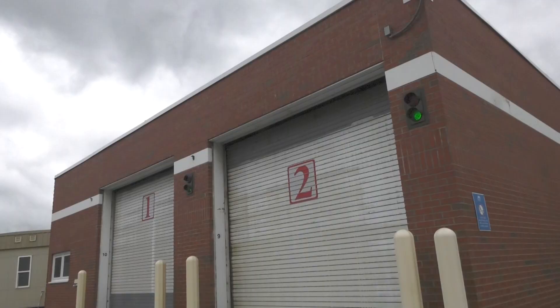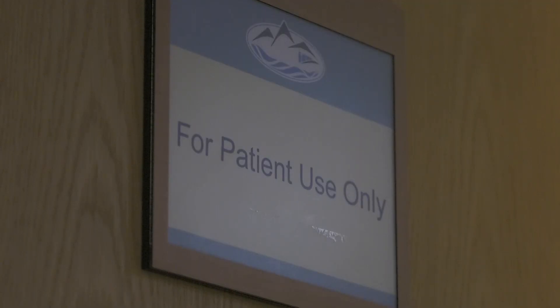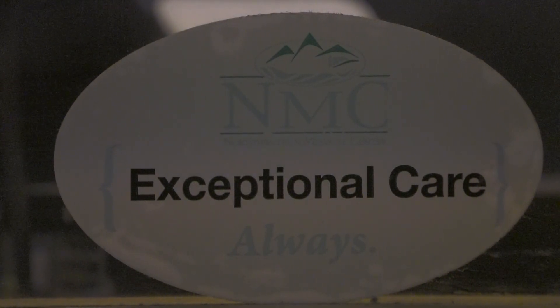If you arrive by ambulance, the ambulances will know there's a tight back-end spot, but they're all trained on how to handle that adequately. If you're someone having chest pain or another emergency and your family drops you off, there will be a greeter at the same place. They'll call the nurse, the nurse will come over and meet you, bring you into the emergency department, and skip the walkway into registration.